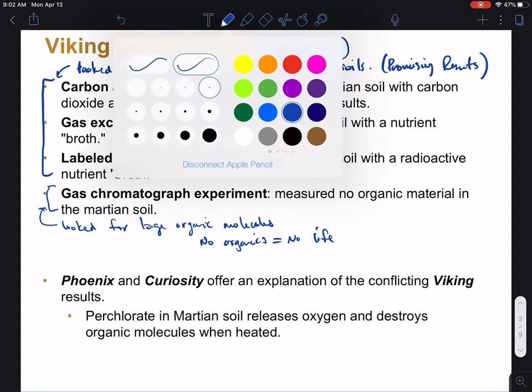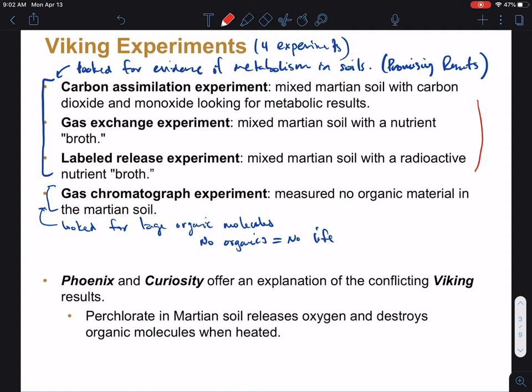This last experiment — the gas chromatography — looked for large organic molecules, or at least organic molecules in the surface. Remember that life is made up of organic molecules. But they didn't find anything. So no organics equals no life, and we have a problem: we have conflicting results. It seemed like the first three experiments found evidence of life, but the fourth said there was no life.